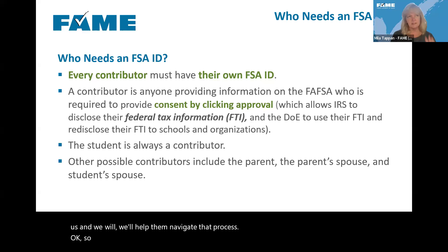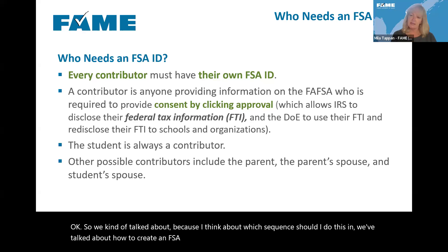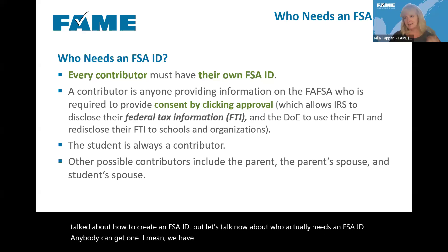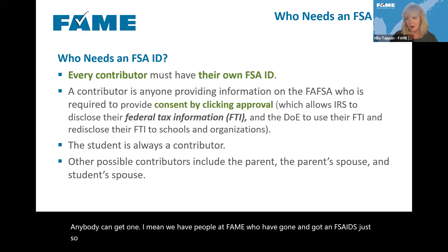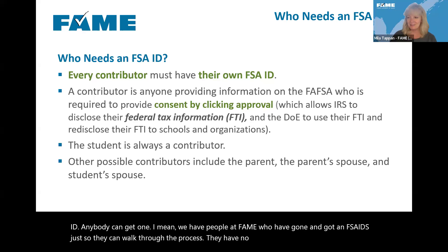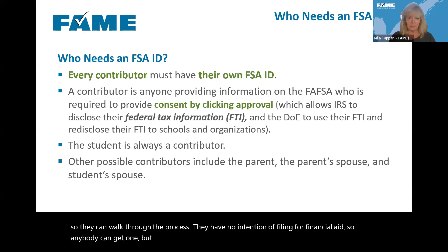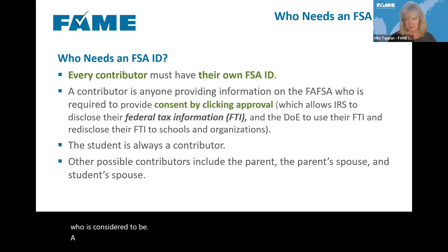Now let's talk about who actually needs an FSA ID. Anybody can get one, but who has to have one? Who has to have an FSA ID is determined by who is considered to be a contributor on the FAFSA. This is a new term created last year. The strict definition of a contributor is anyone who is providing information on the FAFSA and who is required to provide consent allowing the IRS to disclose federal tax information to the Department of Education.